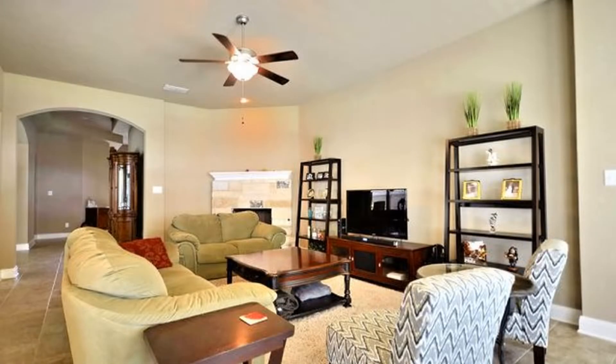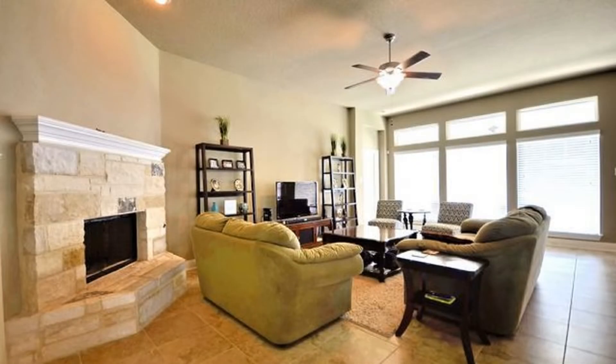It features a two-car garage, a beautiful brick facade, ceramic tile flooring, ceiling fans and air conditioning.